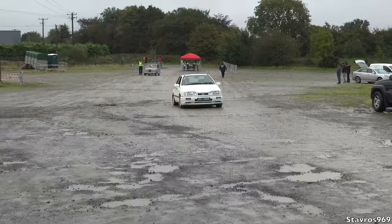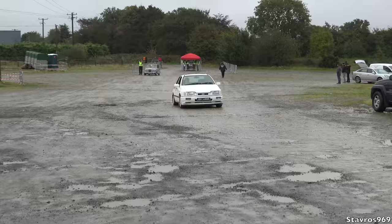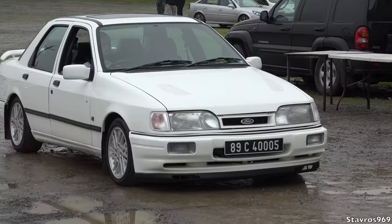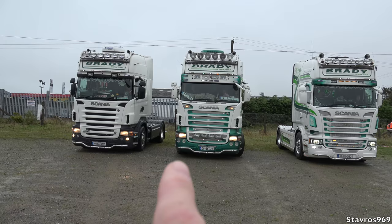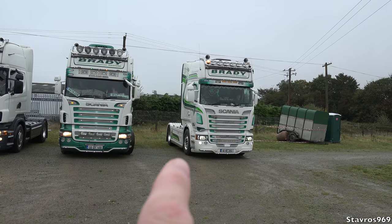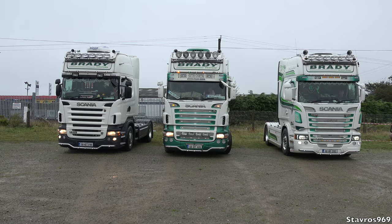And the arrival of another Capri there. And is this an RS Sierra Cosworth? It actually is guys! And Mr. Brady has arrived with three Scanias here — so we have an R500, an R-series, and then we have the R560 V8 there. So those are the trucks — hopefully we'll have some more trucks arriving in a while.